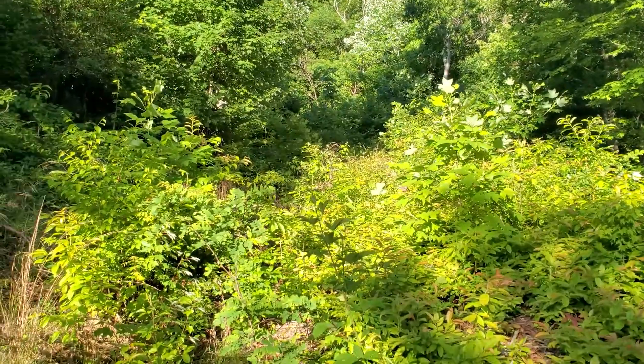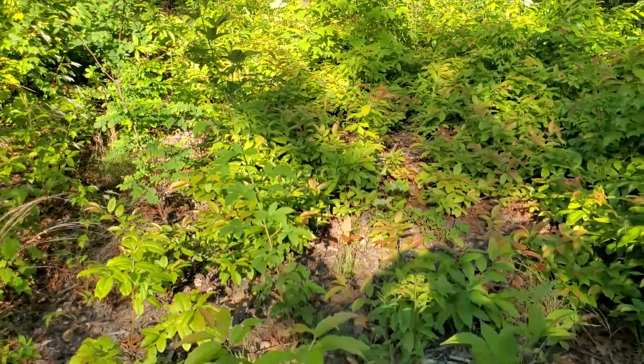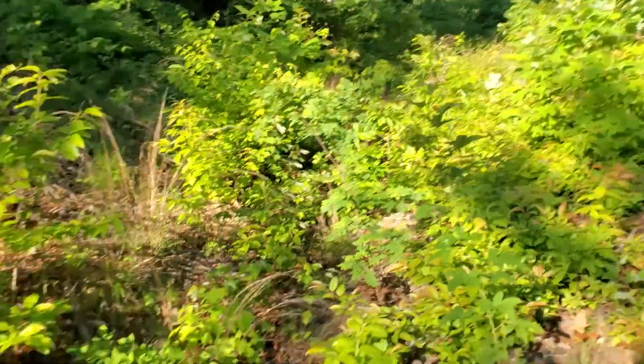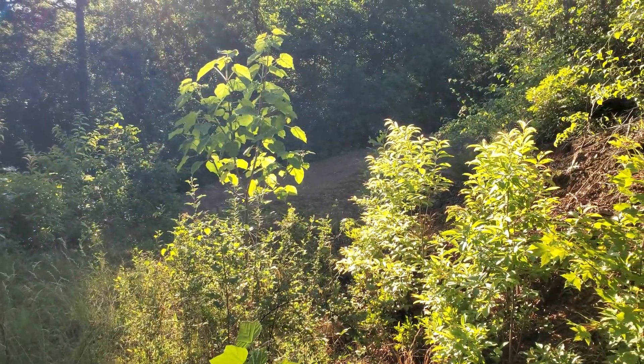Here we're looking into the drive-in to the property. You can see where the path runs up to where the trees stop, and then it comes back down to your road frontage that you can kind of see center screen there.